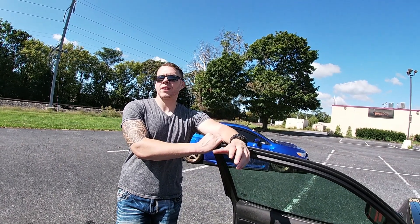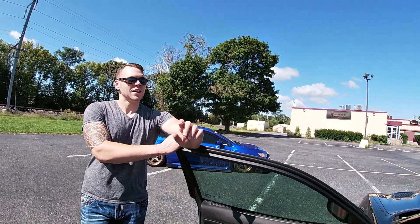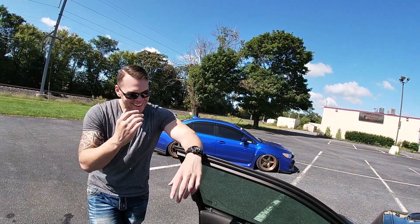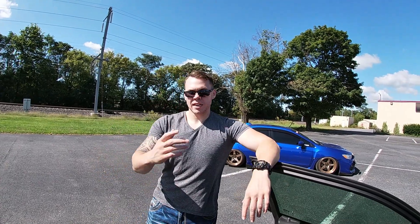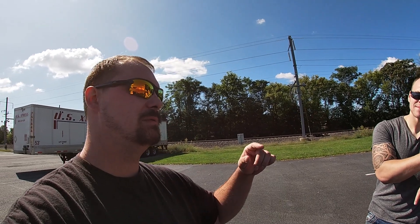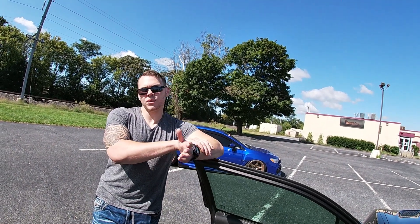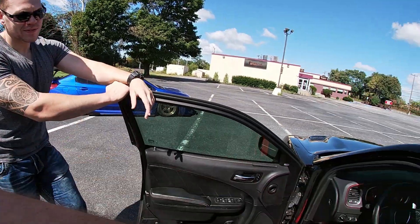You can turn it down — call it valet mode. You can actually put in a passcode and it'll knock it down to like 350 horsepower. So if you're taking your car to the garage and you don't want them beating on it. When you first turn it on it defaults to 500 horsepower eco mode. Then once you hit SRT mode, then sport, then track, it bumps up to 707 and changes the suspension. If you have the black key you can't get into sport or track mode — you need the red key for the full power.